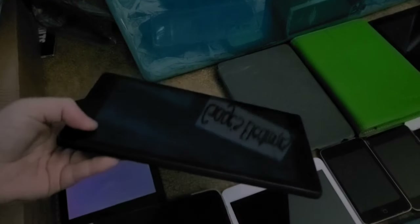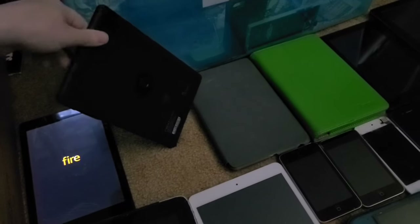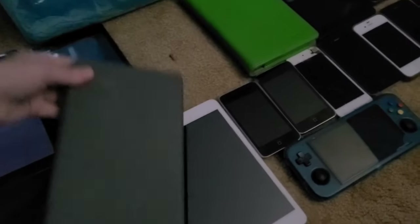Next up is this Nextbook Aries 8. It is encrypted — I got this from my sister back in 2021, and I'm not going to turn it on because it's encrypted and I'd be stuck on that screen for a while.